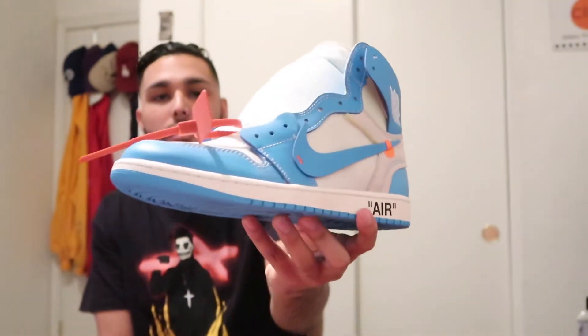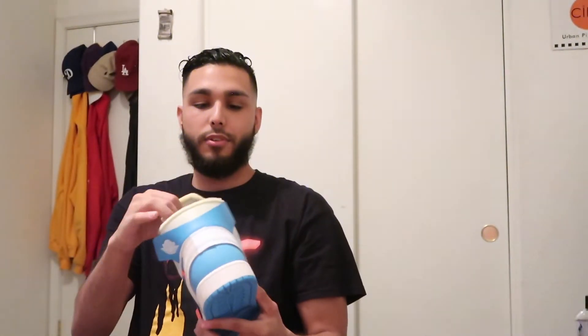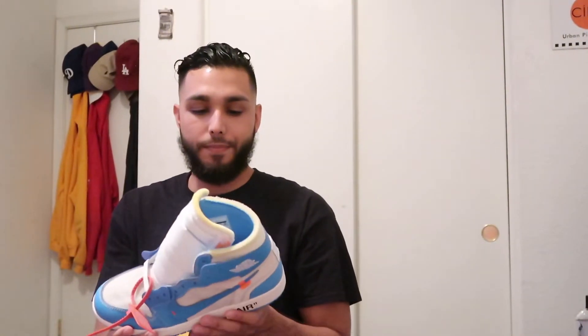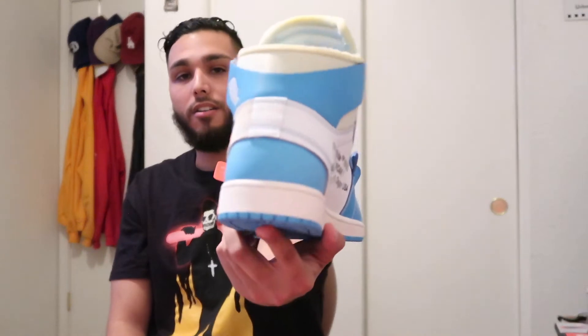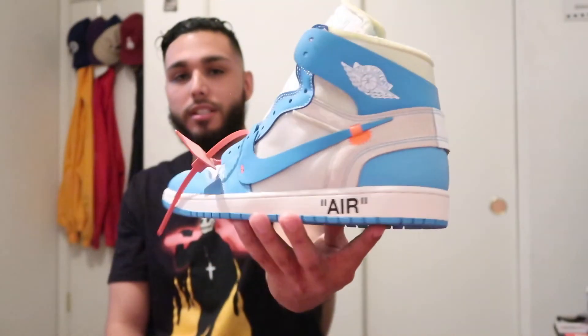These joints right here — I went to Undefeated for a raffle and took a big L. I was actually helping out my homie Reggie — shoutout Reggie, that's my Kansas dad right there. I basically went to help him get these for a raffle, took a loss, and had to pay resale. The only other time I paid resale was for my Yeezy Black Pirates, but never again. These are the Off-White Air Jordan 1 UNC ones.